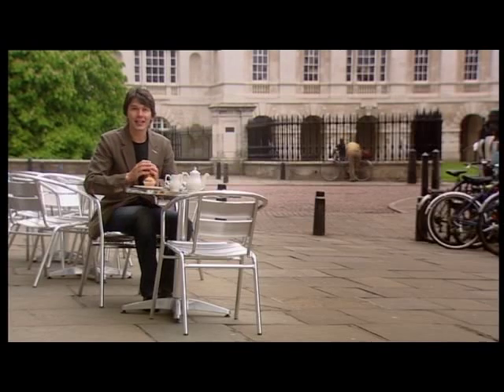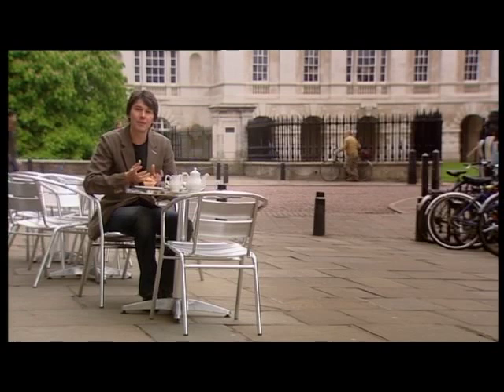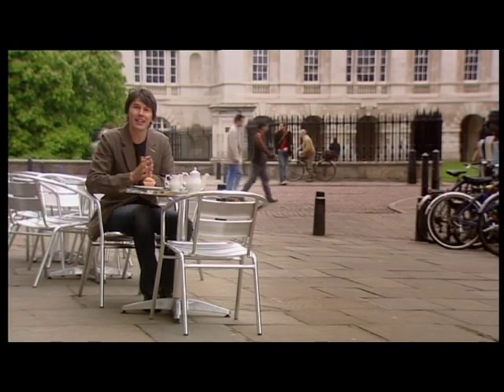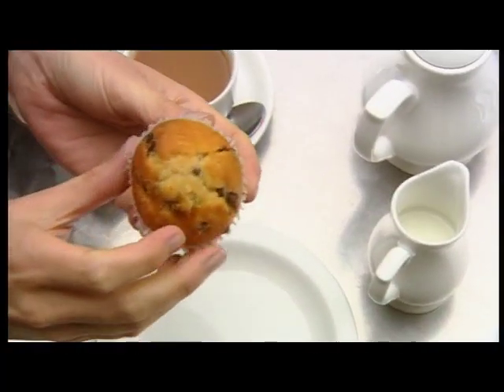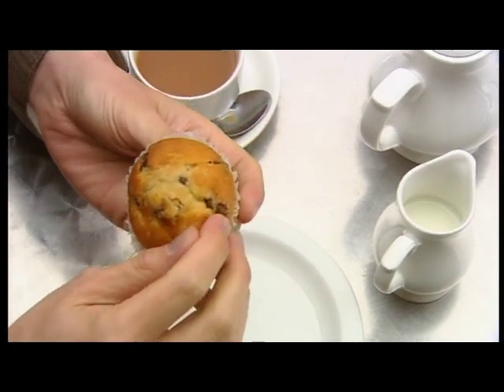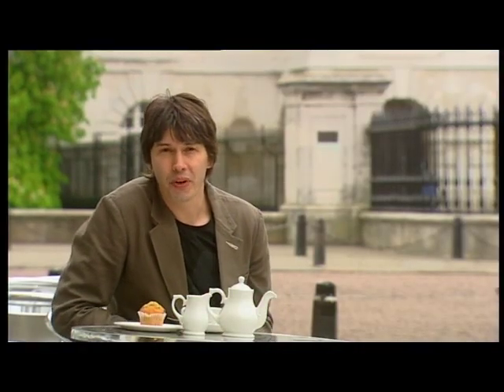Thompson had discovered that the atom is not the fundamental building block of matter — there are smaller objects inside. So atoms could no longer be thought of as hard, indivisible spheres. But how did the electrons fit inside the atom? Thompson suggested that the atom was something like this muffin, with the negatively charged electrons embedded in a positive body. It would be a student of Thompson's that proved him wrong.